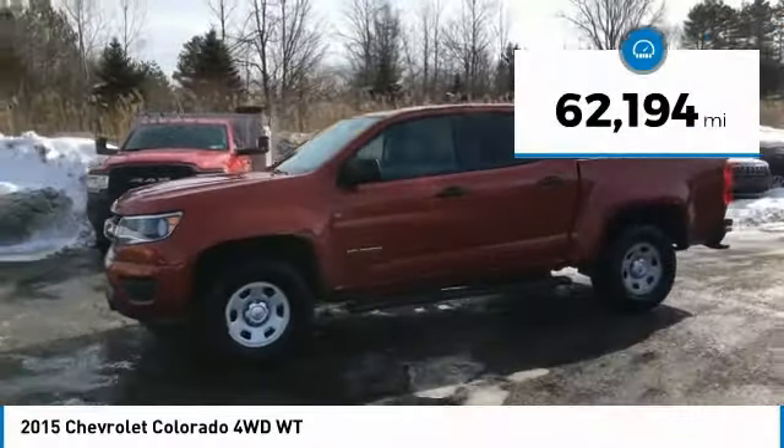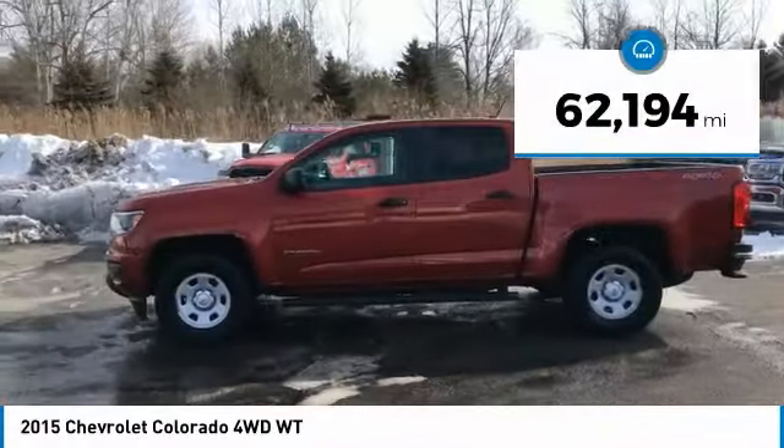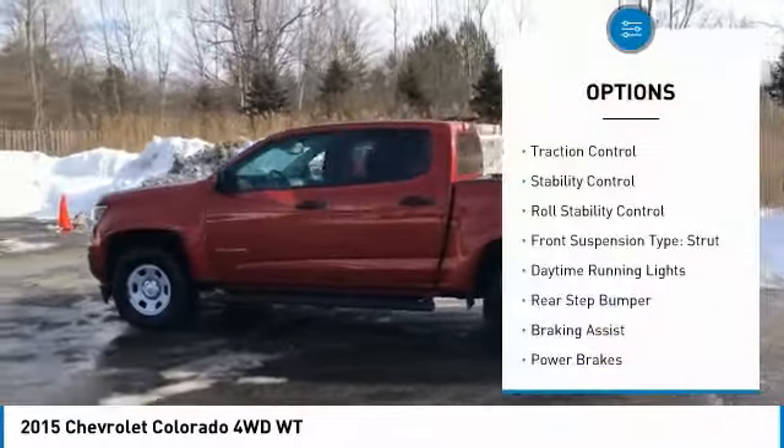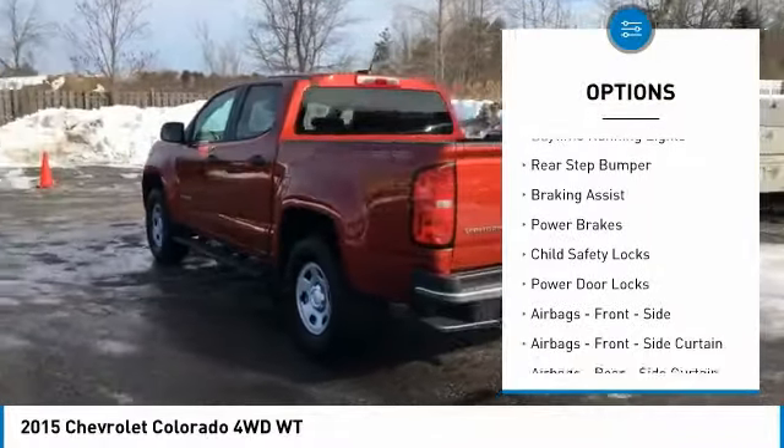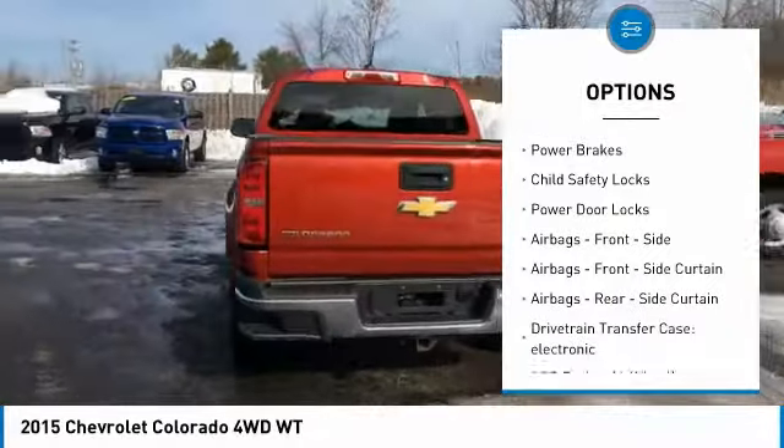This vehicle has less than 65,000 miles. Here are some of this vehicle's great options: traction control, stability control, roll stability control, front suspension type strut, daytime running lights.